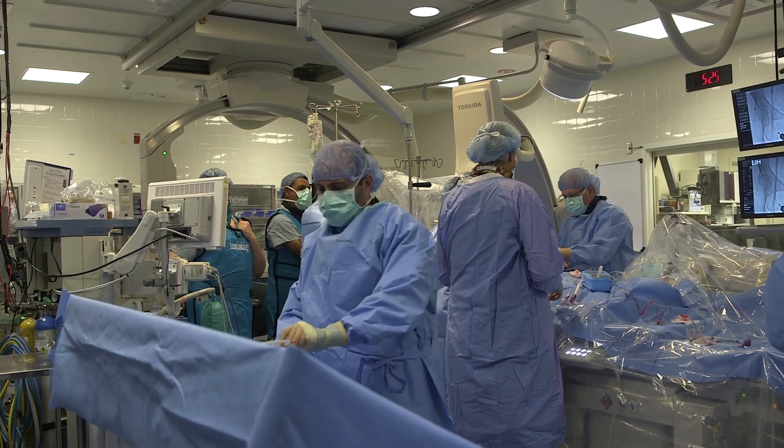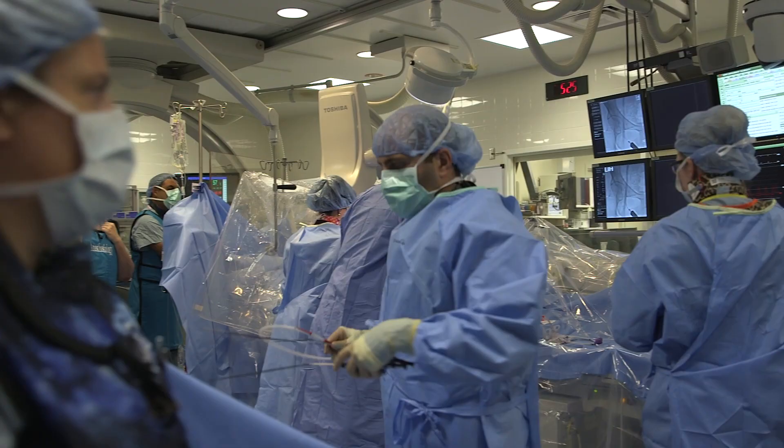A team of experts in imaging, cardiac surgeons, interventional cardiologists, and anesthesiologists who work together. We have a vast experience in making sure this is a safe and efficacious procedure.